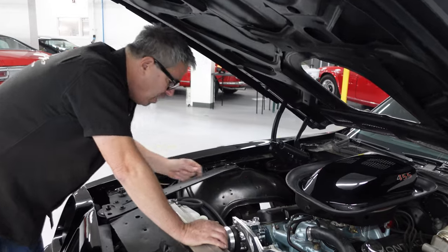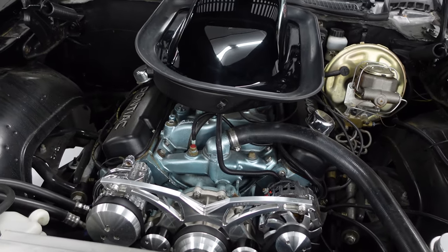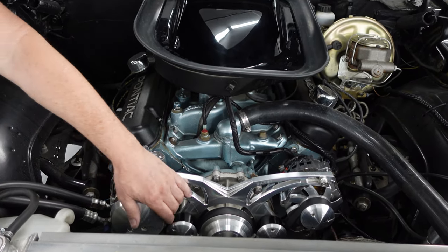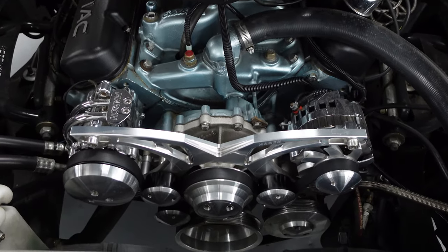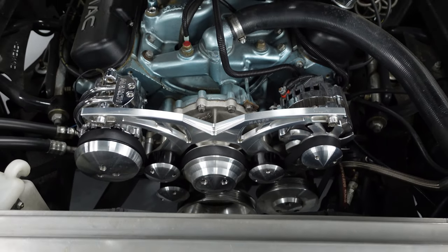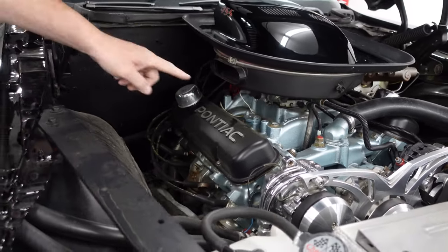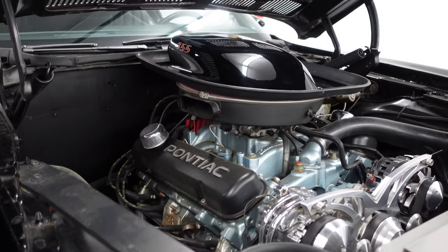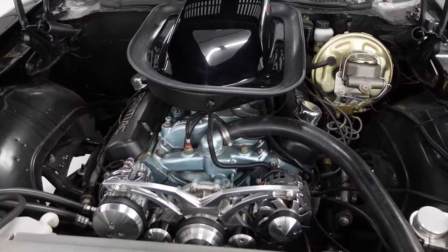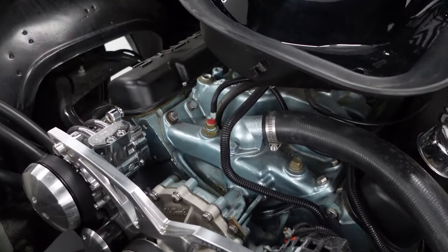This one has a 455, which is the Pontiac big engine — it doesn't get any bigger than this. Pontiac made the 428, the 421, the 389, the 400, but the 455 was the big dog, the biggest of them all. This one has been fortified with a serpentine drive up front and aluminum water pump — an Edelbrock item. Under the air cleaner is a Rochester Quadrajet, the correct carburetor at 800 CFM. You can cruise on the primaries for fuel economy, or wide-open you've got those massive secondaries to feed that 455. And there's an aluminum Edelbrock intake, painted that beautiful metallic Pontiac blue.